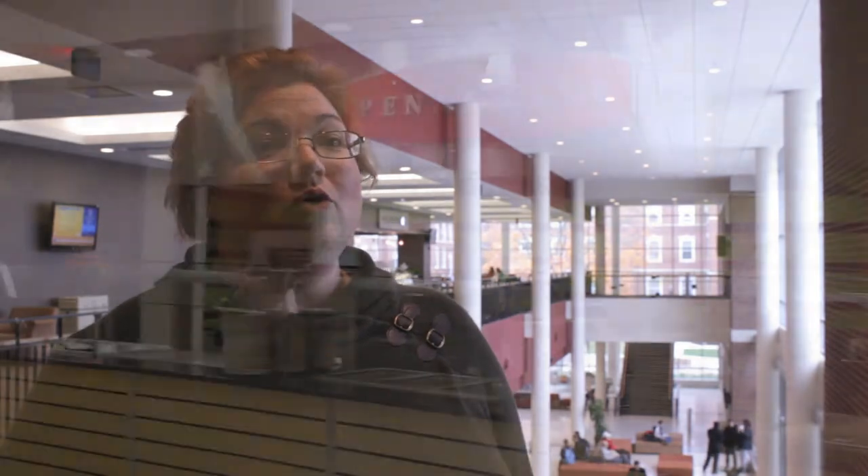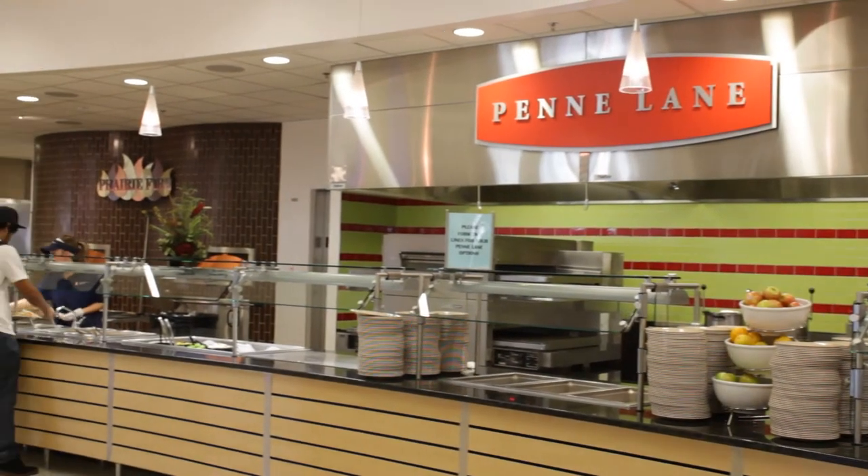Beyond that, our purchasing — 25% of it across campus — is from local producers and processors.